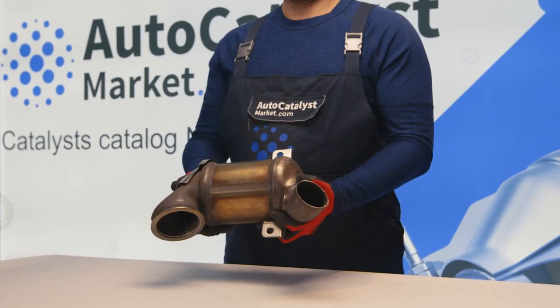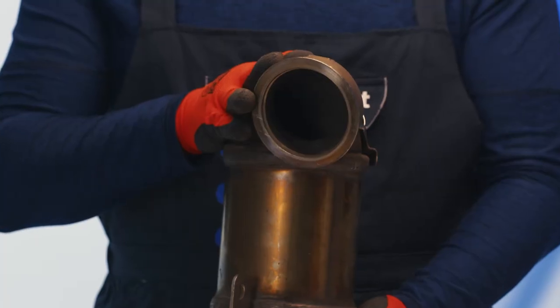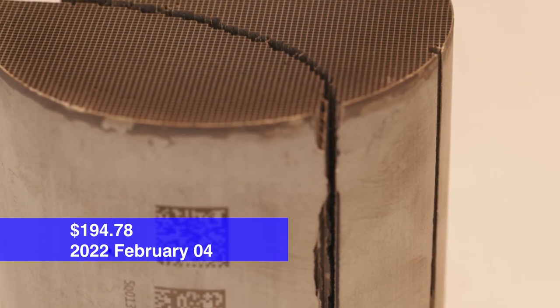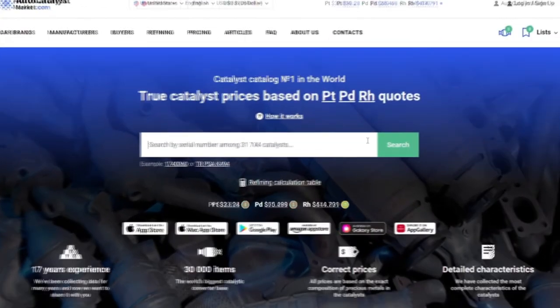The price of a used 5Q0131690D, 5Q0166CA ceramic catalytic converter was $194.78 as of February 4, 2022. You can find its current price following the link in this video description.